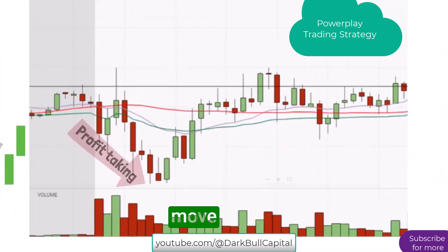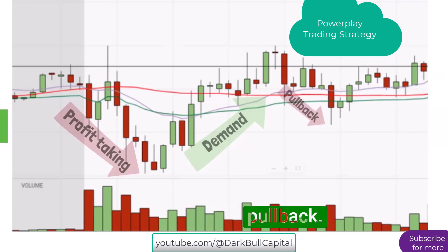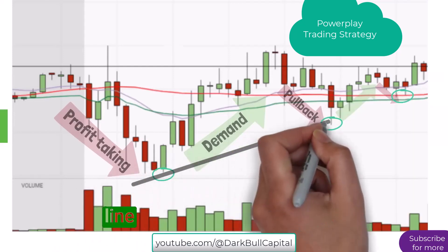It built up from the prior upward move with some profit-taking followed by more demand, and a return to the high, and then another less pronounced pullback. We see it again here, which provides a series of higher lows.